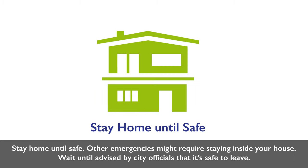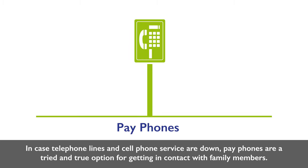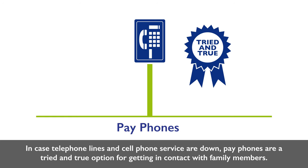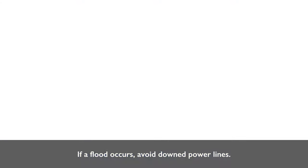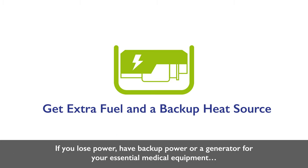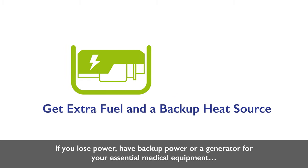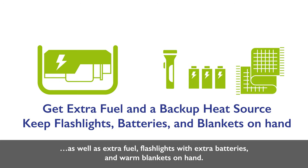Stay home until safe — other emergencies might require staying inside your house; wait until advised by city officials that it's safe to leave. In case telephone and cell phone service are down, pay phones are a tried and true option. If a flood occurs, avoid downed power lines and only drink tap water after an authority has deemed it safe. If you lose power, have backup power or a generator for essential medical equipment, extra fuel, flashlights with extra batteries, and warm blankets on hand.